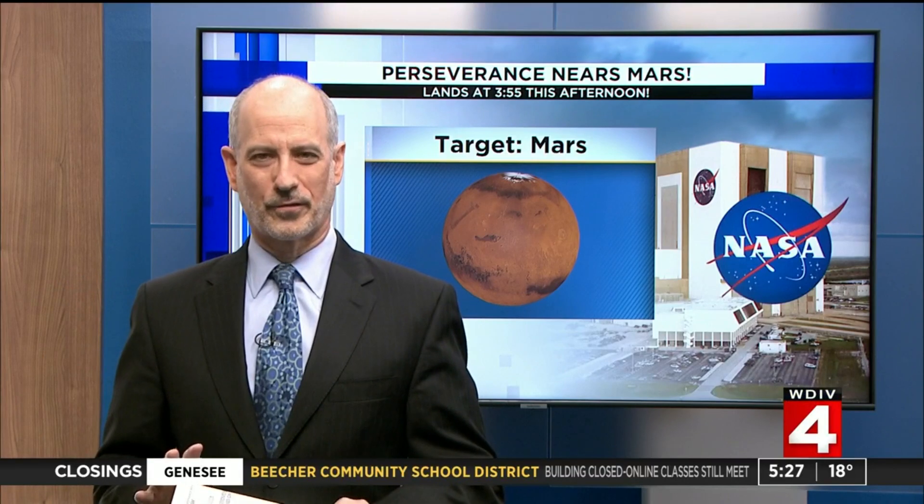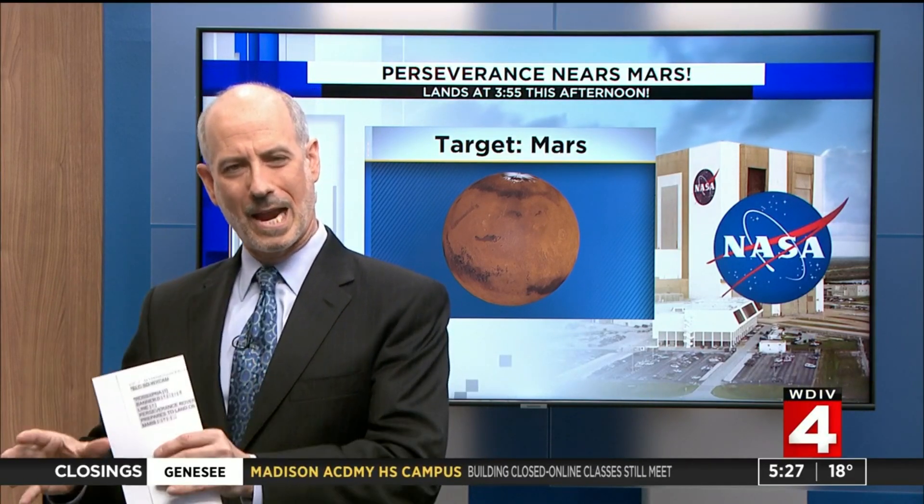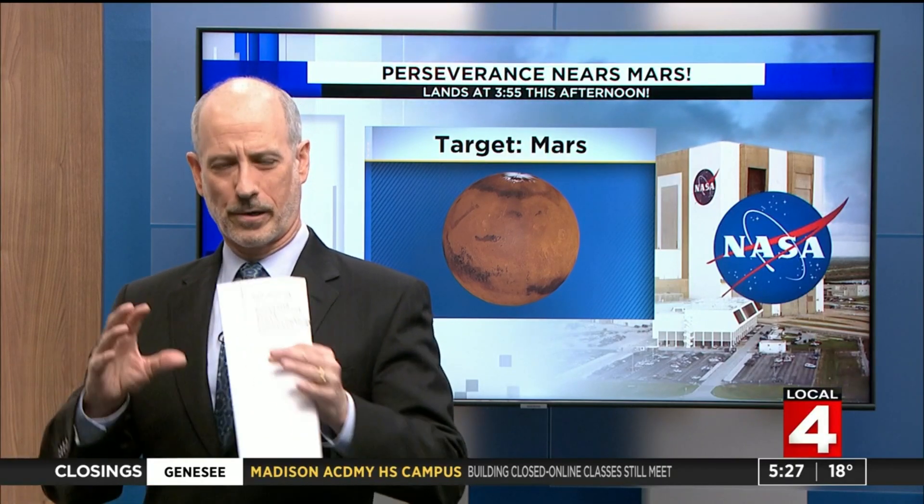Since it takes 10 and a half minutes for communications from the rover to get to Earth — now think about this — by the time the rover actually touches down on Mars, we are going to be getting a signal that it has just entered the planet's atmosphere. So that next 10 and a half minutes are going to be very, very nervous ones for the mission team, wondering did it happen correctly or not.